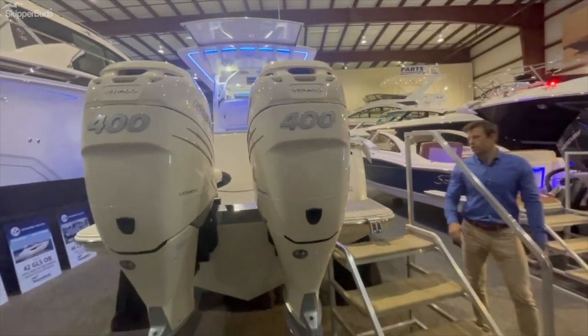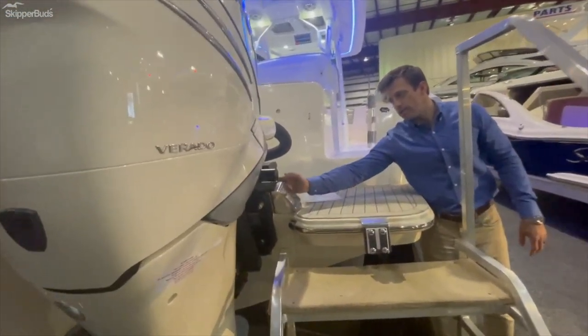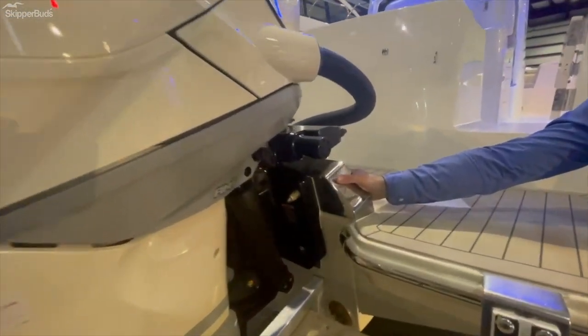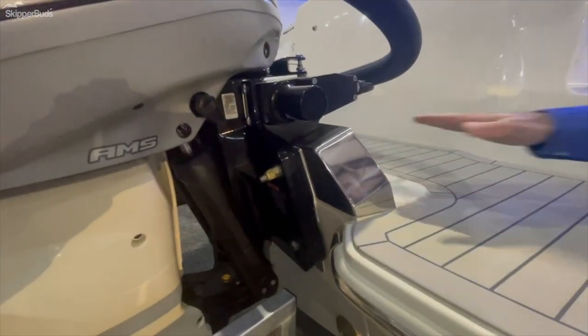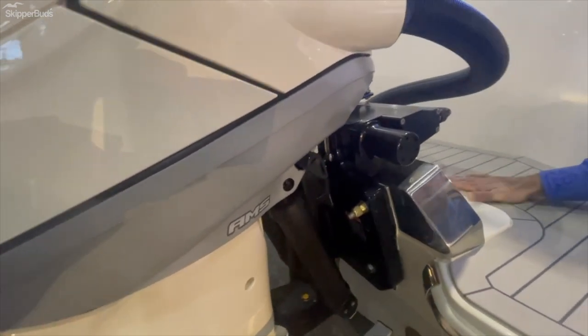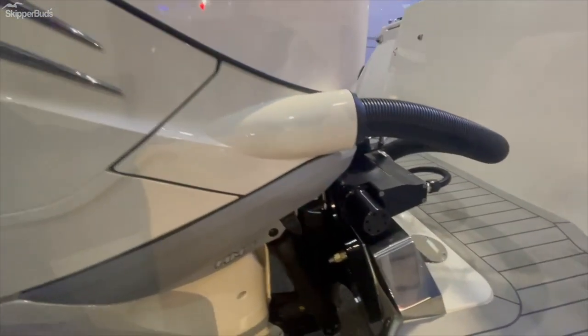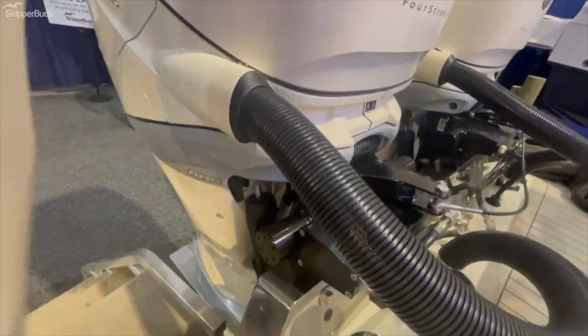One of the other notable features on this model is the mounting bracket — it's a large stainless mounting bracket that also eliminates the need for a water well forward of this, making your full walkway from port to starboard very large for a center console and making it easier for docking or swimming off the boat.